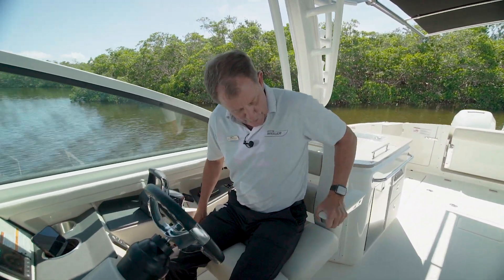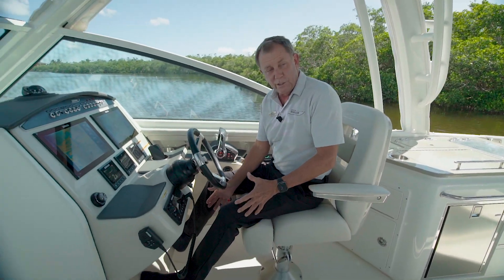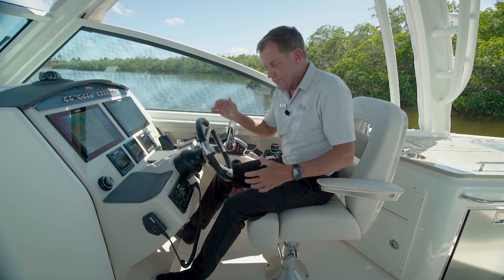Really comfortable seats. They have both a bolster as well as armrests, and a great place to put your feet, so it's really comfortable to drive this boat over a period of time.